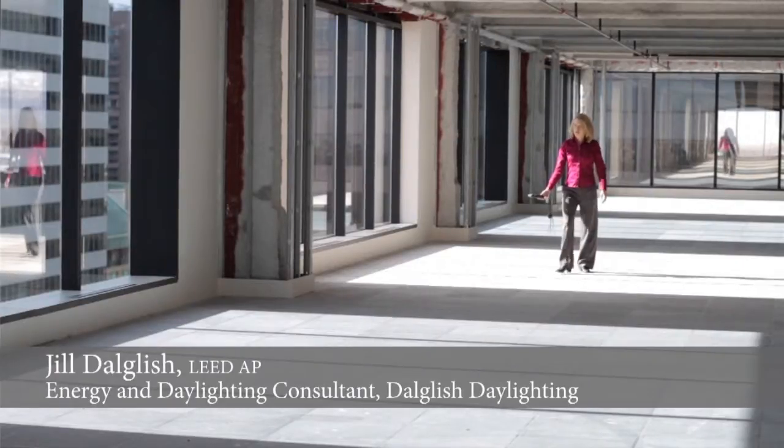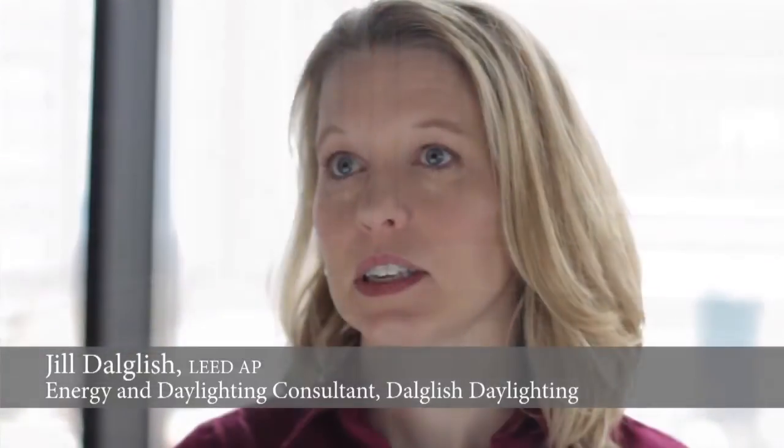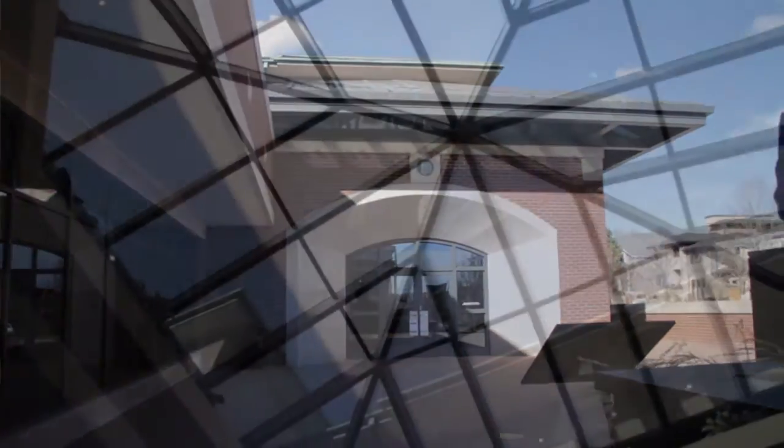I do daylighting consulting with architects — lighting measurements, lighting calculations — and consult with them on the best way to bring natural lighting into a building. We're recommending a much lower visible light transmittance today than we would have before. As you can see, the light in the area we're standing is very comfortable, very clear, and bright. 12% of visible light overhead is a huge amount of light.